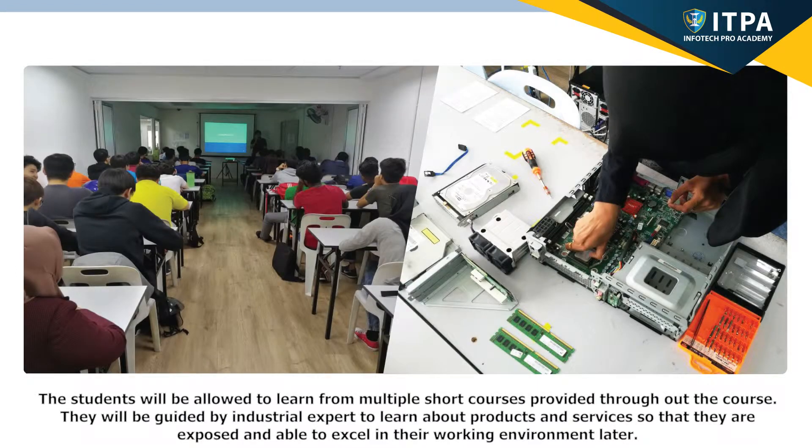The students will be allowed to learn from multiple short courses provided throughout the course. They will be guided by industrial experts to learn about products and services, so that they are exposed and able to excel in their working environment later.